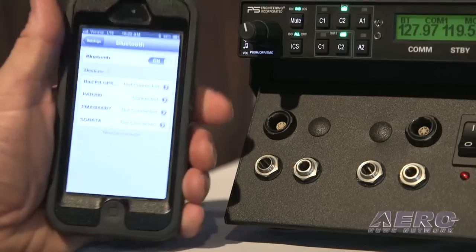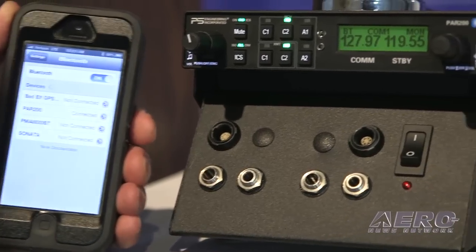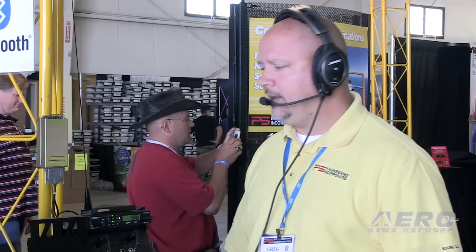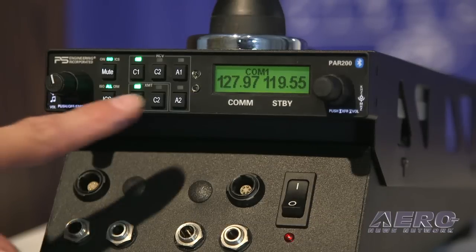This is also Bluetooth-enabled, which allows you to make phone calls, listen to music, and a whole lot of things that will make your long cross-country flights a little bit more pleasant. It's really easy to pair up the phone, allows you to stream music and make phone calls. You hear the ringer of the phone in your headset. What makes this a little bit different is that a lot of headsets also have Bluetooth, but that just puts music and phone on one headset. This allows music and phone to all headsets. You can configure it on the front panel to have pilot only, pilot-co-pilot only, or everybody on the phone.